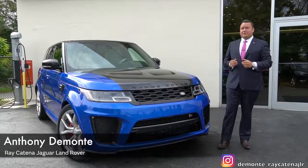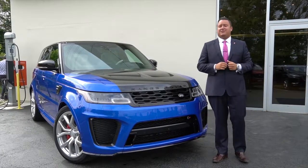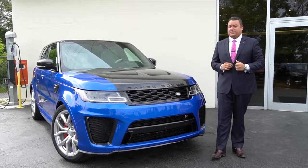What's going on guys? Anthony here from Ray Catena Land Rover. I'm presenting to you our high-performance SUV, the Range Rover Sport SVR. If you're looking to stand out, this is the perfect truck for you.